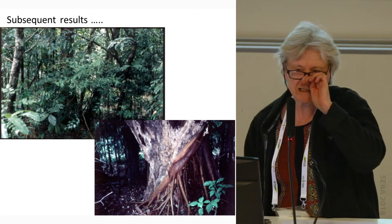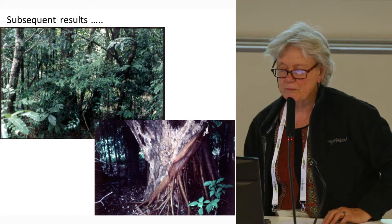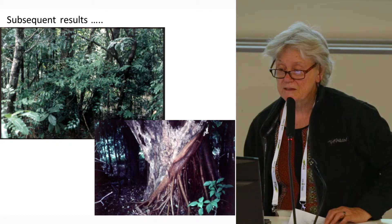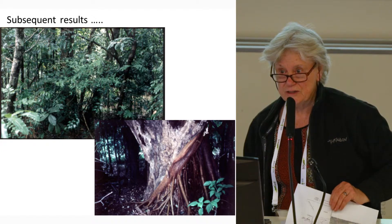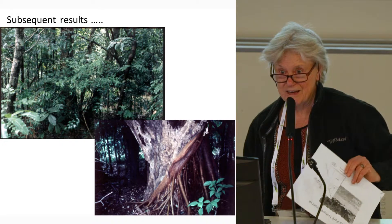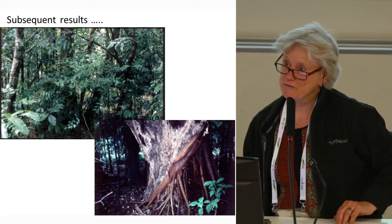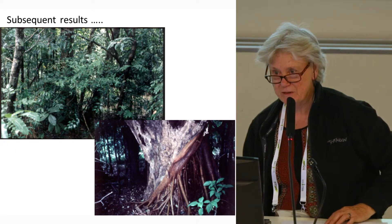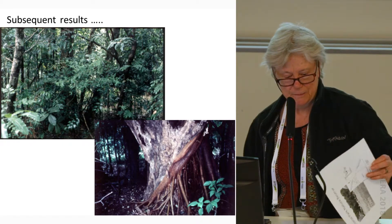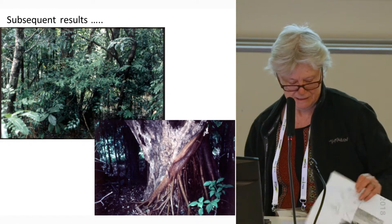Characteristic of where the camphor laurels had been poisoned, native figs colonised, including strangler figs. When you go and look at the site now, you can see the roots have wrapped themselves around the camphor, and it's quite hard to see what it was previously like.